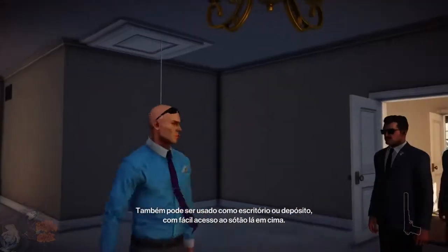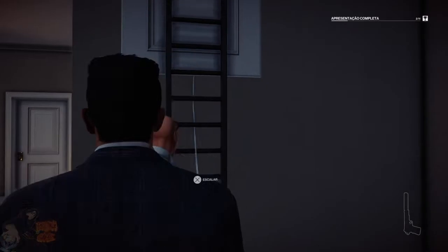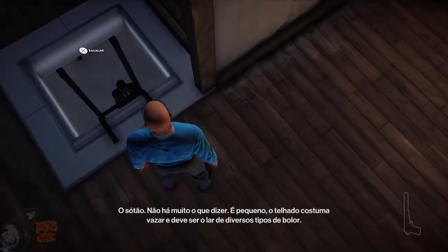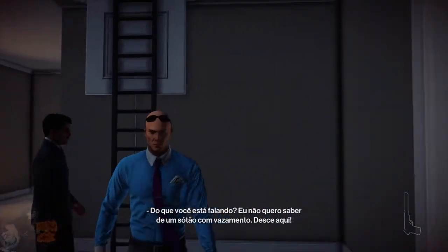It could also be used as an upstairs office, or a storage space with easy access to the attic above. Is there anything more interesting to show me? The attic — not too much to say about it. It's small, tends to be prone to a leaky roof, and likely houses various types of moulds. I don't care about some leaky attic, get down here!